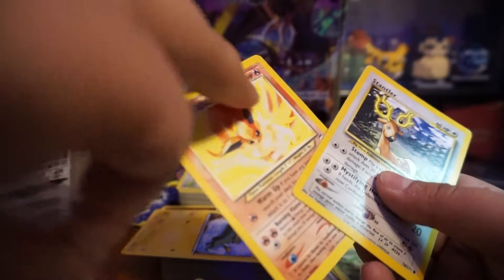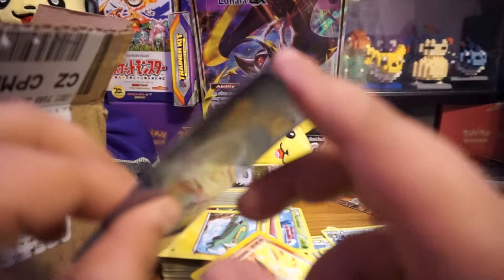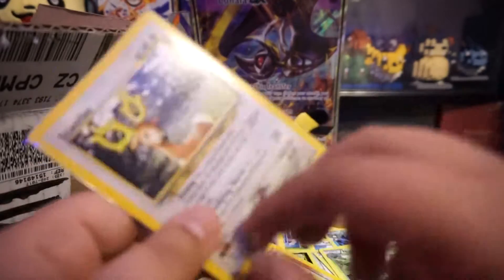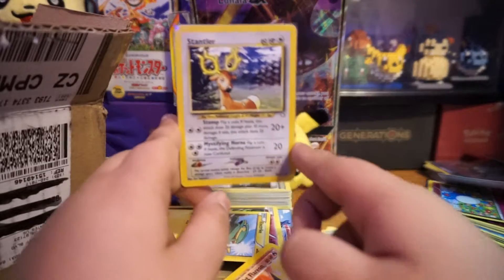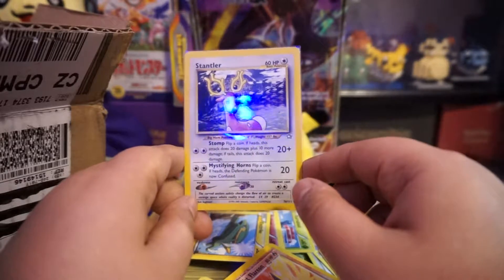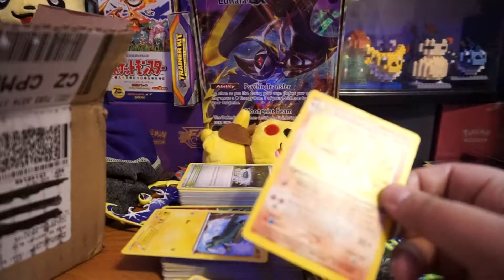You can see a bunch of scratches on them but I'm making sure these cards don't get any more damaged. This is probably going to be a PSA 1 or not even a 1. Oh my god, look at that — another old card! Flareon! How can I forget the name — I can't believe I forgot.